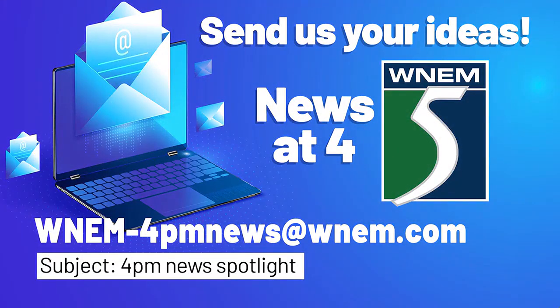Kathleen, thank you for all the work you've done on this — it seems really exciting for everyone to come out, kids also. They'll definitely enjoy it. Thank you both, appreciate you. Thank you so much for having us. If you have any ideas on what you would like to see on our show, you can send them to us at WNAM-4PMnews@WNAM.com — just use the subject 4PM News Spotlight.